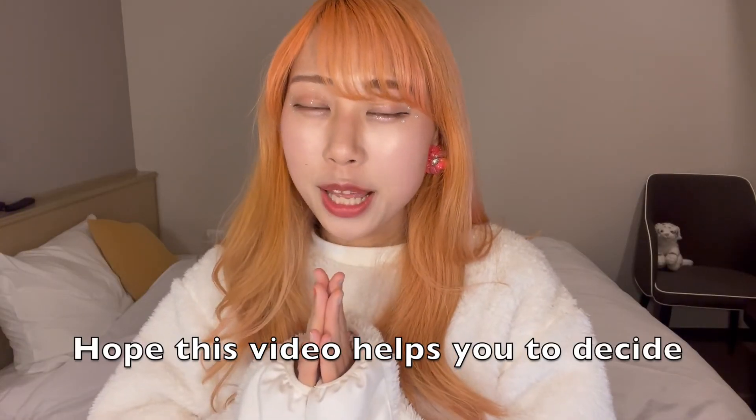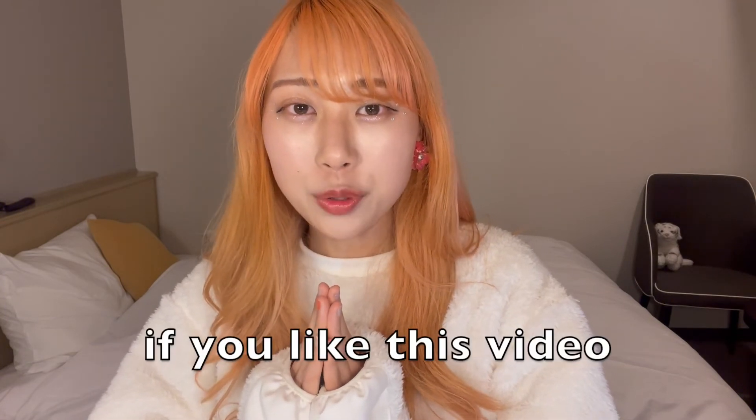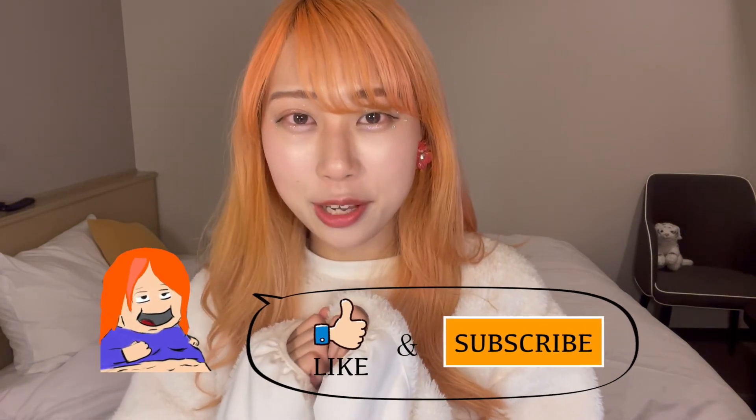I hope this video helps you to decide what to buy at the convenience stores when you come to Japan. And if you like this video, please smash the like button and subscribe to my channel if you have not already. Have a great day or night! Bye-bye!